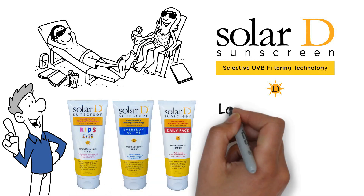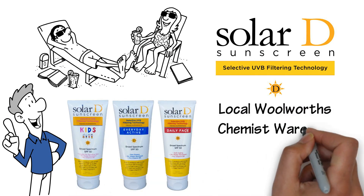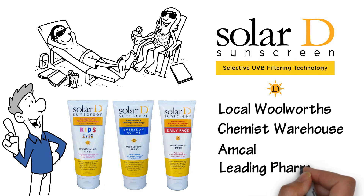at your local Woolworths, Chemist Warehouse, Amcal and leading pharmacies.